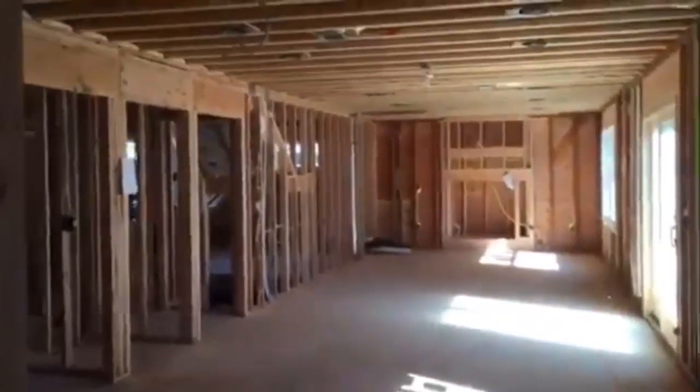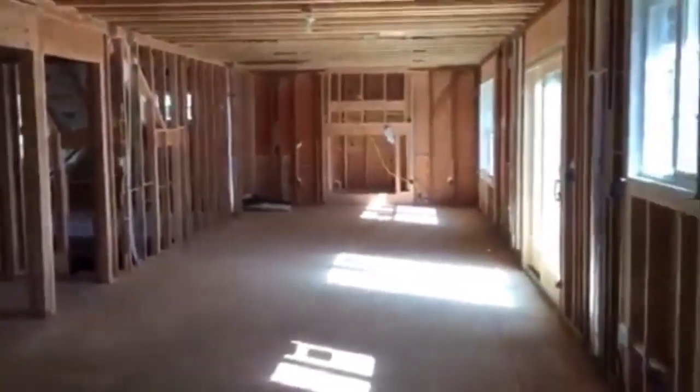When we walk in here we're gonna have a mudroom, a couple steps, a coat closet, side door — and this will open up into a foyer with a half bath for the first floor. And just check out this open floor plan straight down.